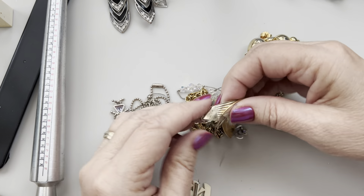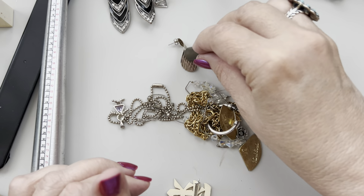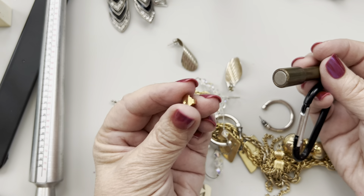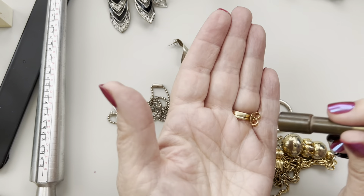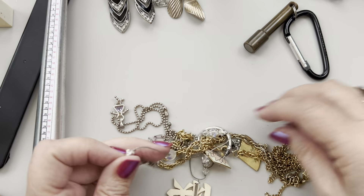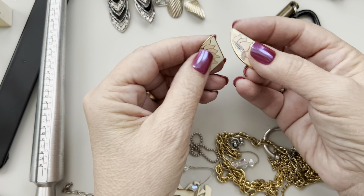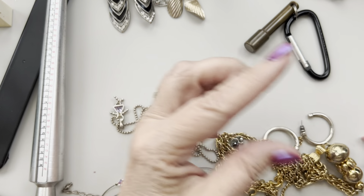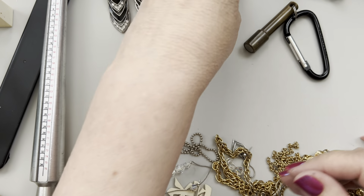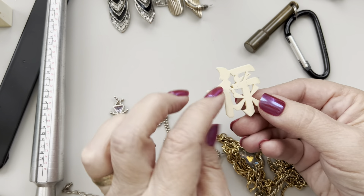I'm going to test some of these now. These are magnetic — I liked them but they're not sterling and I only have one. I'll test these Laurel Burch classic fan earrings for sterling as well, they feel like it. And this might be another piece of ivory, so I can't sell that.